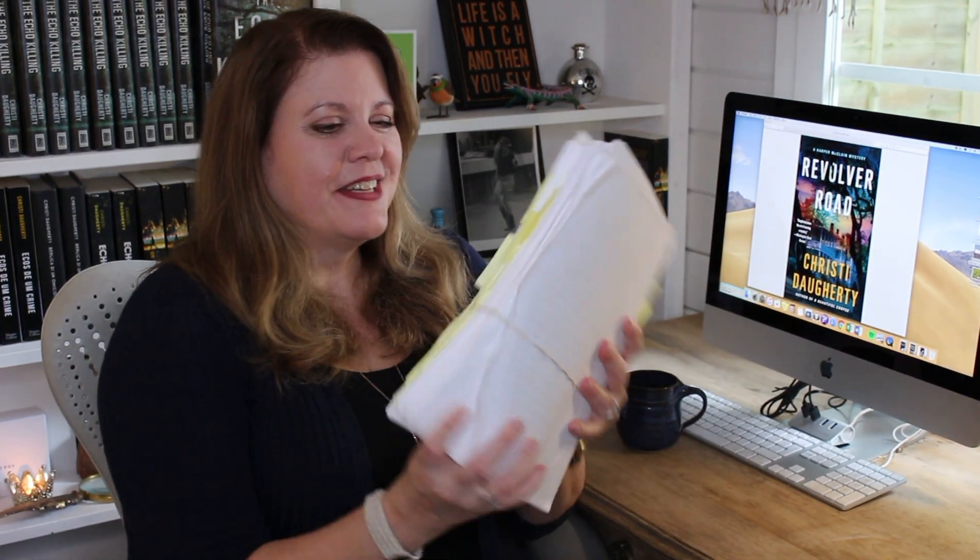Today I thought we'd talk a little bit about what it's like to be edited — sort of what it looks like, what it feels like to have your book covered in post-it notes. I'm gonna tell you how it works, so let's do it.